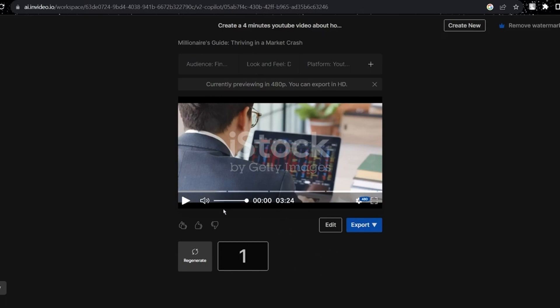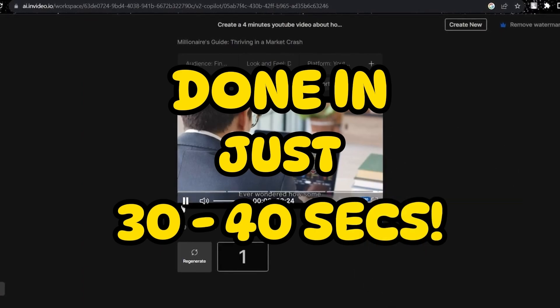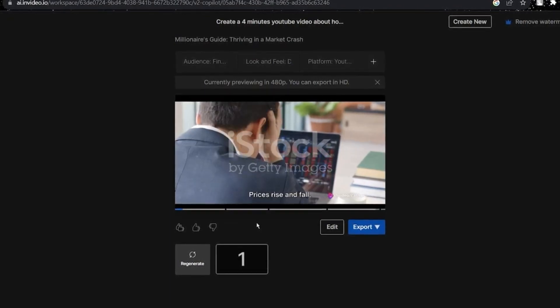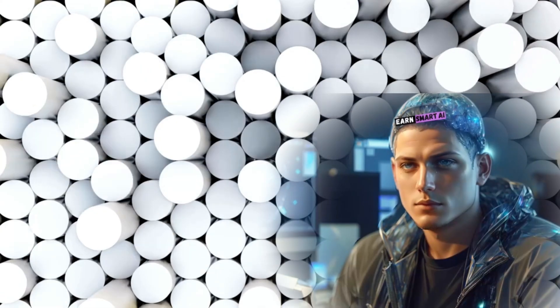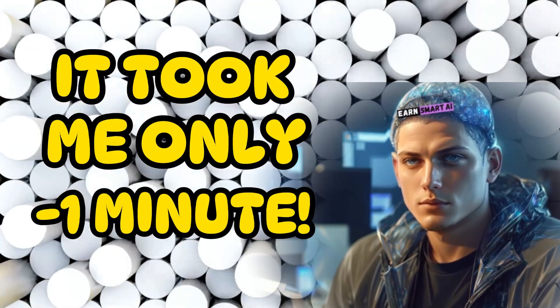Now, here's where the AI shines. In just 30 to 40 seconds, it does the heavy lifting — it finds the perfect title, plans the script, records the voiceover, creates scenes, adds background music, and even inserts text. Don't worry about the watermark; you can remove it when you export the video. I'll now show you a sample output video I created entirely on InVideo AI in less than one minute. This one is for a health niche channel that I created for a client. Honestly, it's mind-blowing.